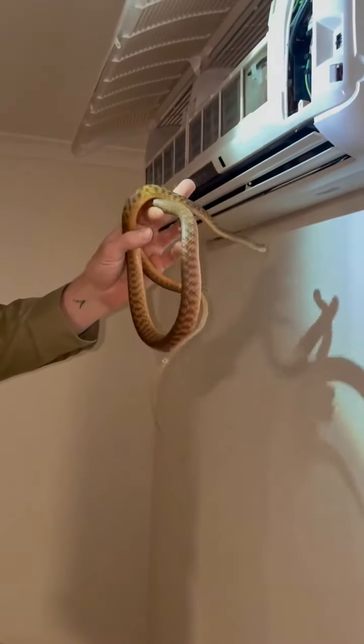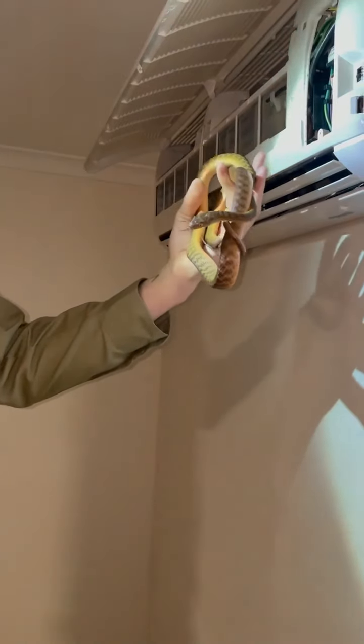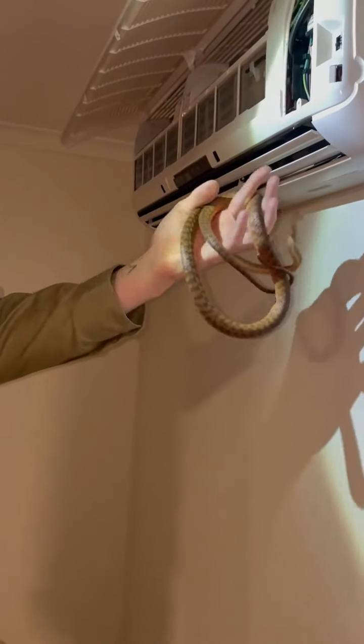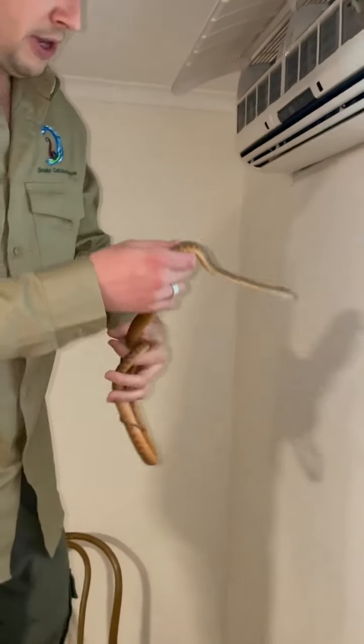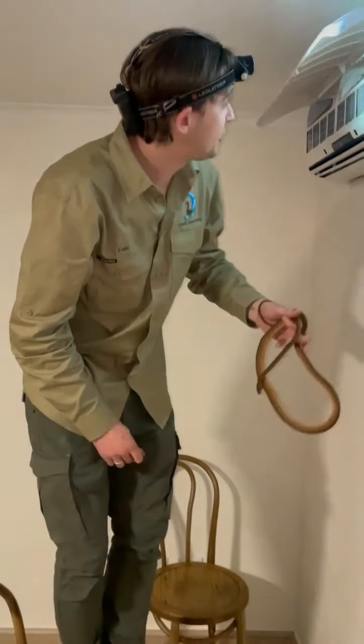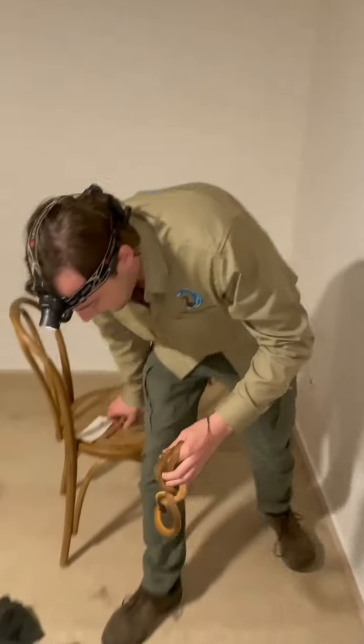So that's what they were hearing. They were sitting down relaxing on the sofa and they could hear this snake moving around in the Alcon unit. So they weren't imagining things — that definitely was a snake here. These guys are pretty alright, mildly venomous. I'm really glad I got in for you guys. I'll pop your air conditioning back together and we'll turn it on and make sure it works.